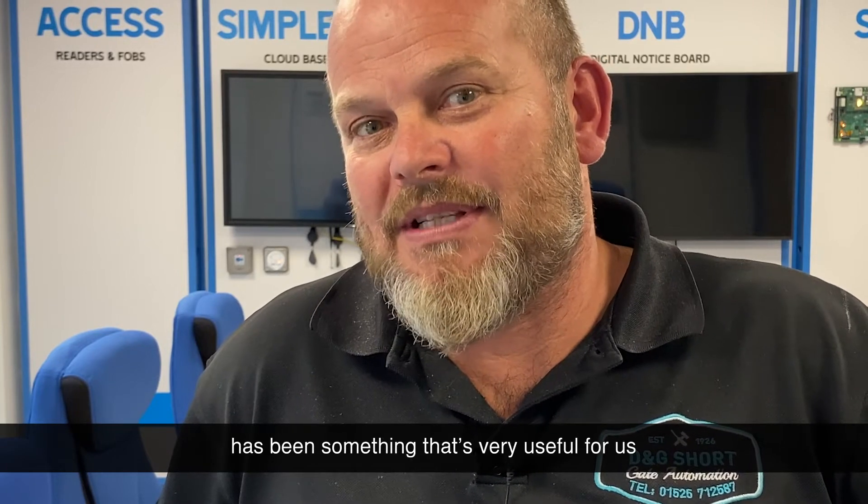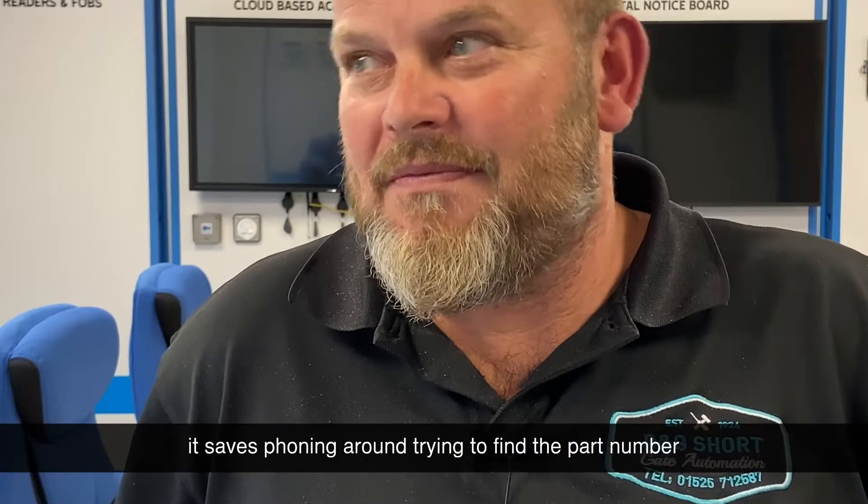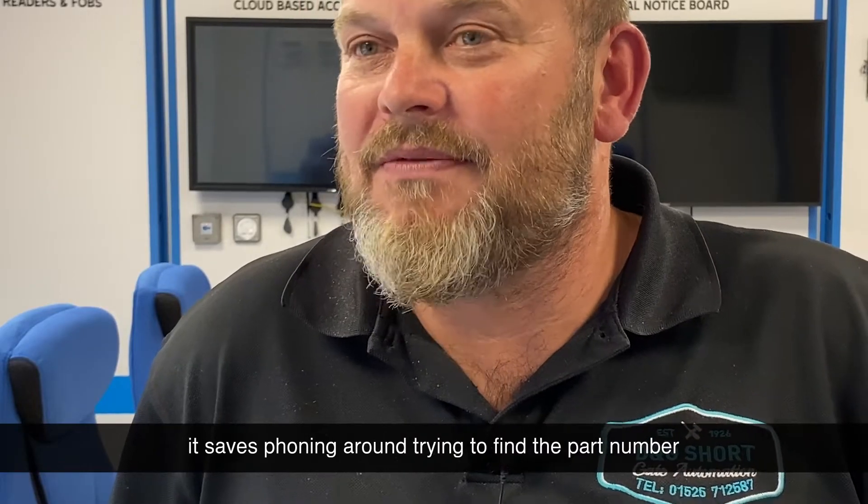With the Camay Connect app, the addition of the spare parts portal has been something that's very useful for us when you're out on site and you need a particular spare part — rather than phoning around trying to find a part number, it's very useful.